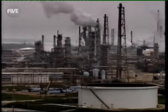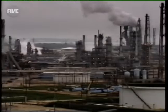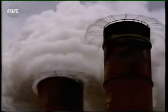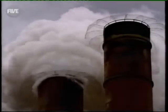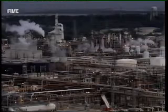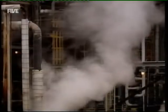This extraordinary citadel of gleaming silver pipework is Baytown. Less than 30 miles from Houston, it looks like something out of Blade Runner and is the single largest oil refinery in the whole of the US.